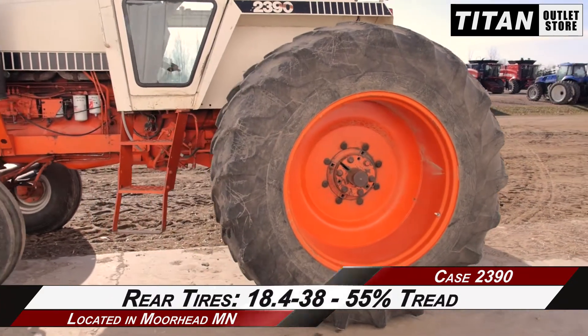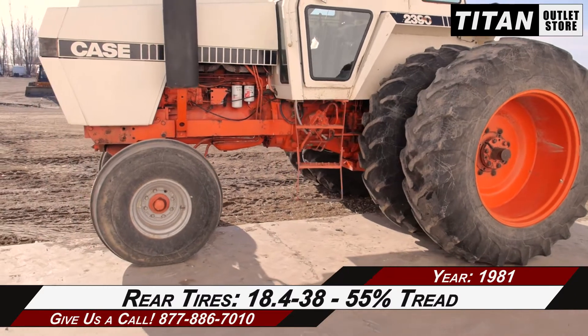And over to the rear tires, which are 18.4-38s with 55% tread.